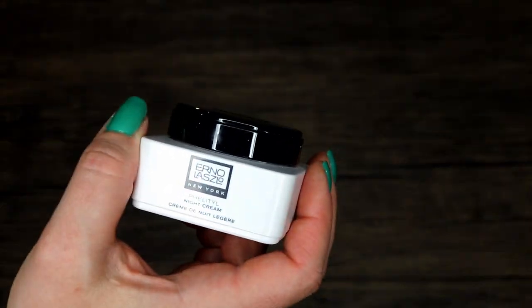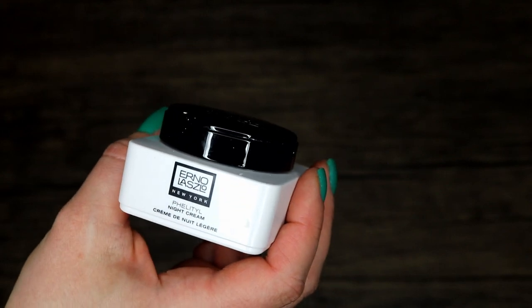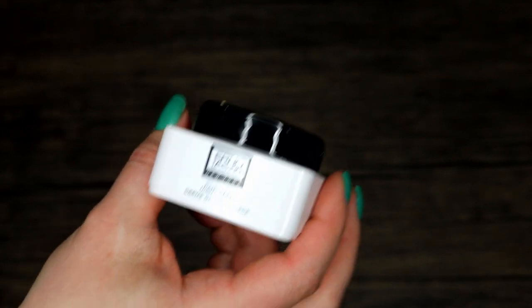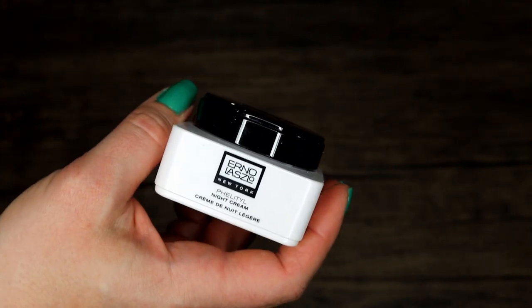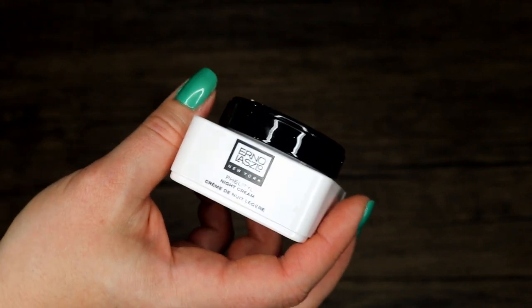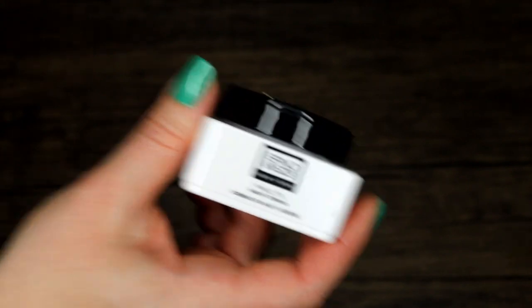This product is from Erno Laszlo — it is the Phormula night cream. Didn't care for this — too heavy for me. This wasn't a product for me so I'm not a good judge. I personally won't be purchasing this again. There are products I do love from Erno Laszlo, but this is just not one of them.